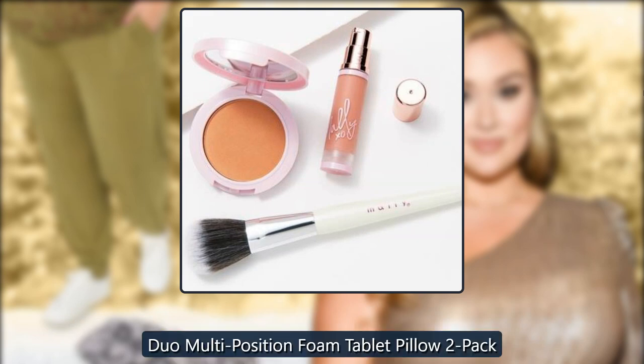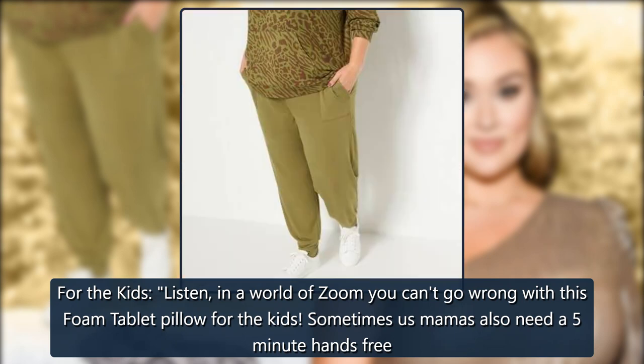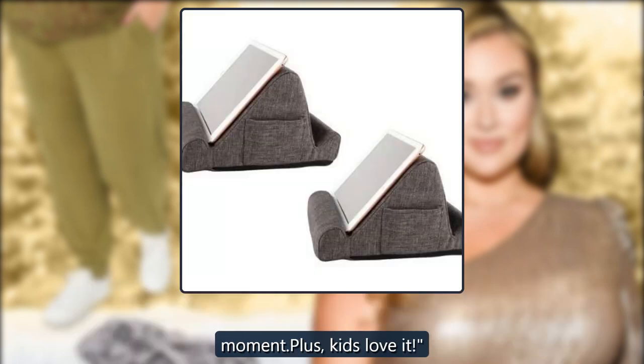Duo Multi-Position Foam Tablet Pillow Two-Pack: 'For the kids — listen, in a world of Zoom, you can't go wrong with this foam tablet pillow for the kids. Sometimes us mamas also need a 5-minute hands-free moment, plus kids love it.' $40 at QVC.